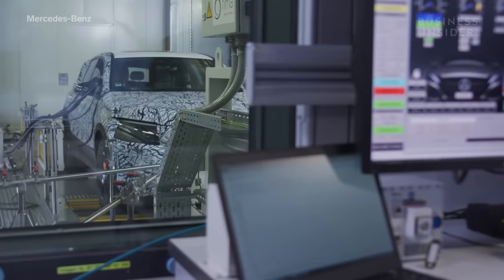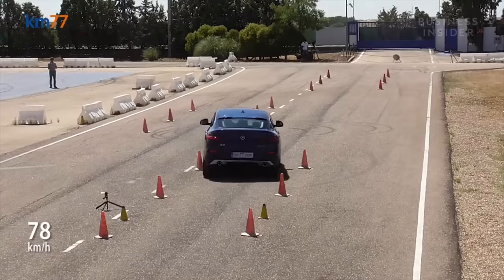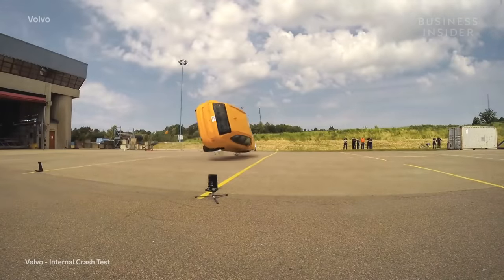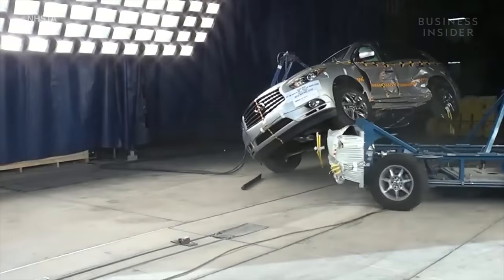Over the past three decades, automakers have been able to reduce the frequency of rollovers with technology and more stable designs. However, once a serious impact occurs, it's just basic physics — a higher center of gravity increases the likelihood of a car tipping or rolling over.